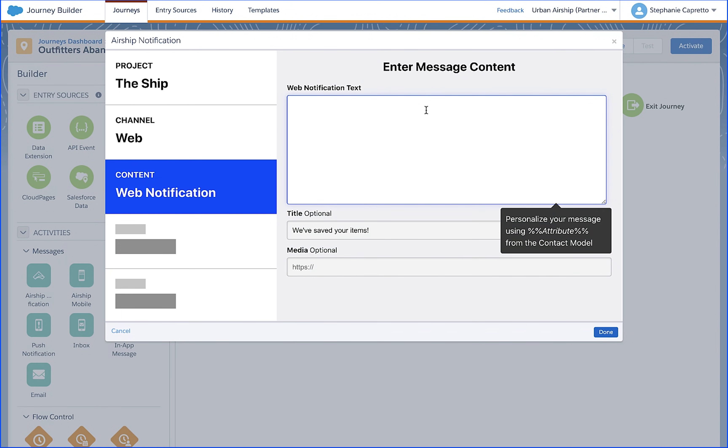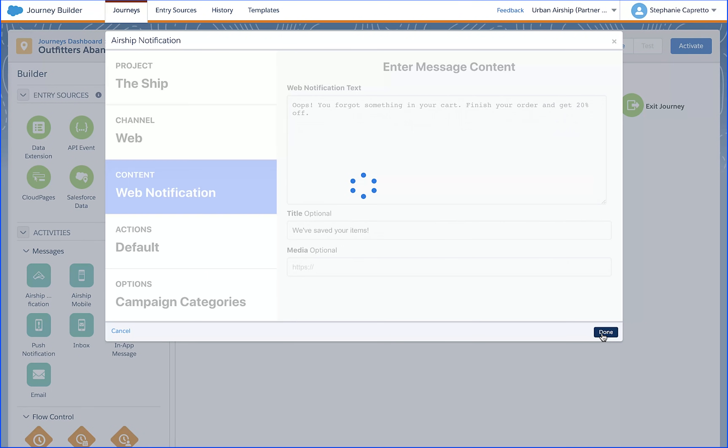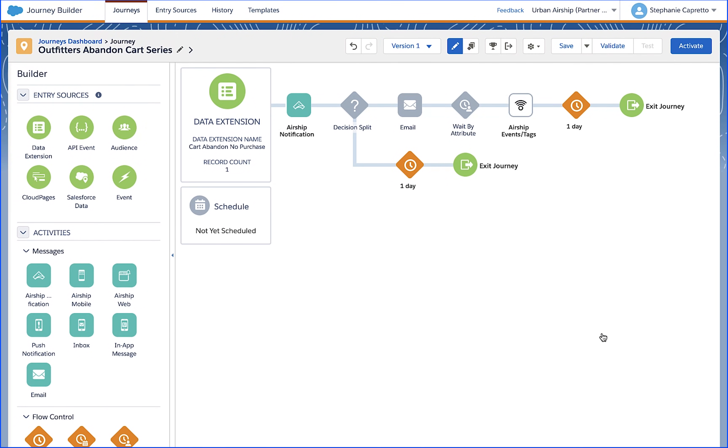Cory was able to visualize this abandoned cart journey in a single user interface. He leveraged Commerce Cloud abandoned cart events to trigger an Airship web notification, all in Journey Builder. He then simply entered the web notification text into the Journey Builder composer.